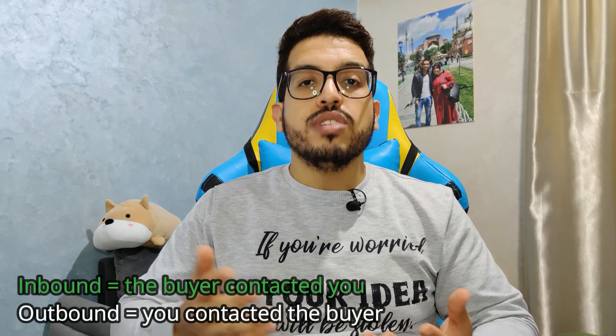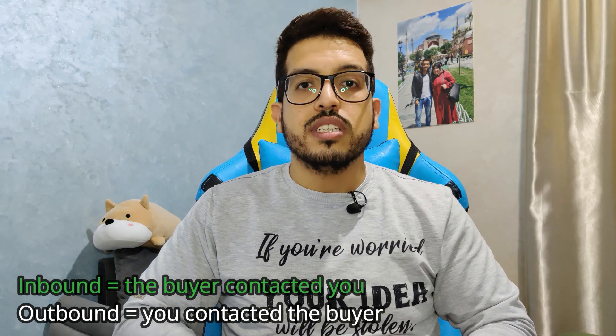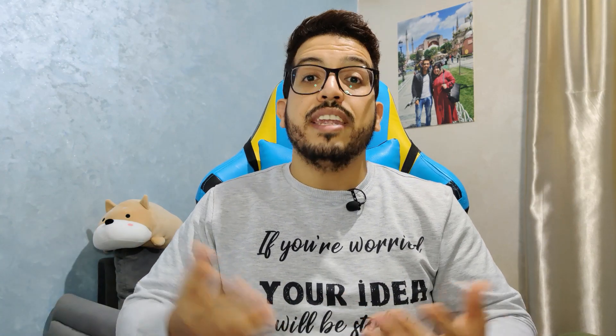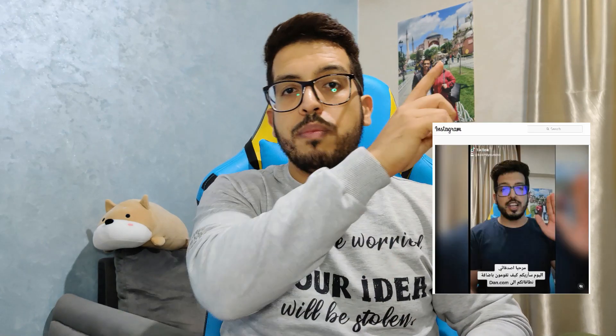By inbound I mean that the buyer is the one who contacted us using our landing page. After tweeting that, I started getting questions on how to sell a domain name, how to transfer the domain to the buyer, and how to get paid.